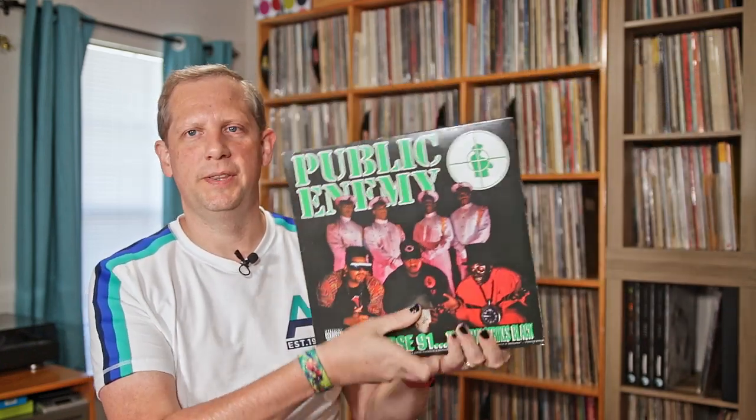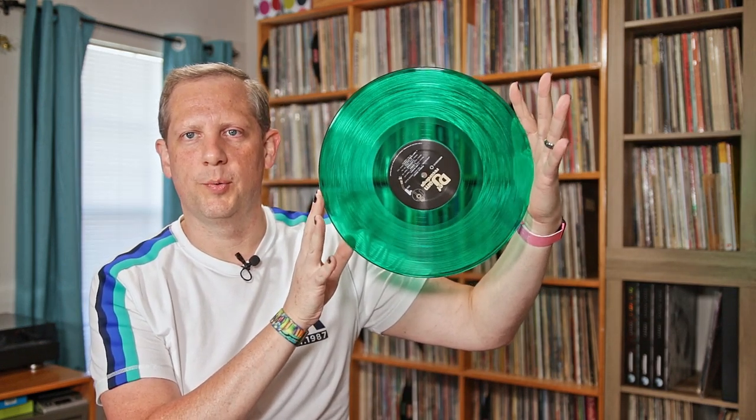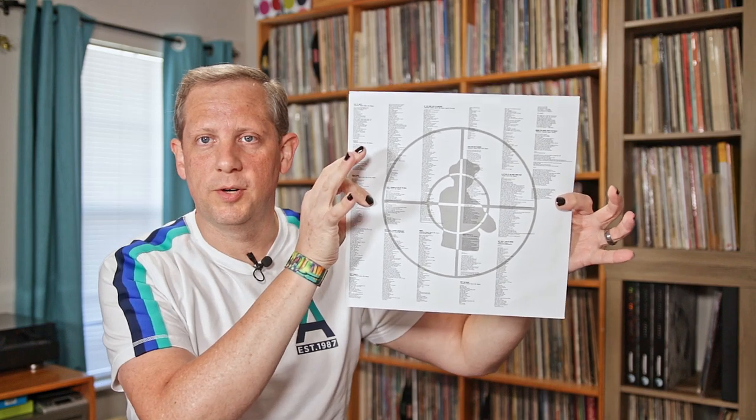Very nice gatefold on this. This is a reissue — not an original 2LP set. Pressed on a nice translucent green vinyl, RTI pressing, sounds great. Really, really nice on this one. I'm really impressed with it. You do get printed inner sleeves. The second LP is on green vinyl as well, and you do get lyrics and a little bit of liner notes. Public Enemy, Apocalypse 91, Enemy Strikes Black — added to my collection in April.